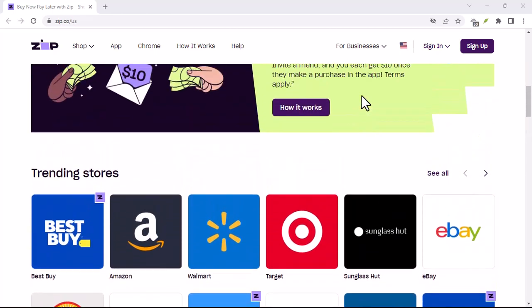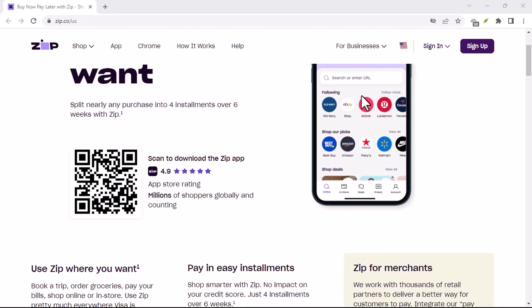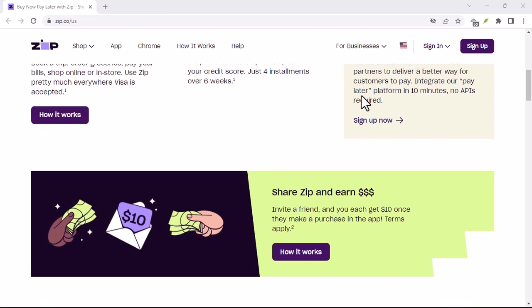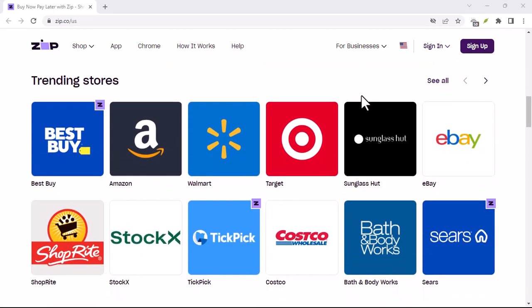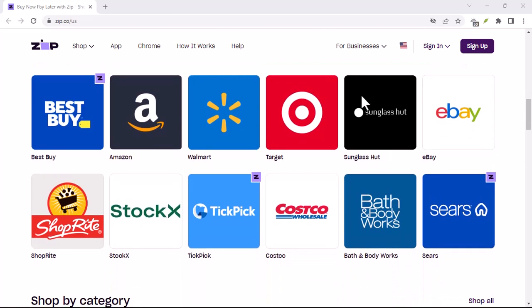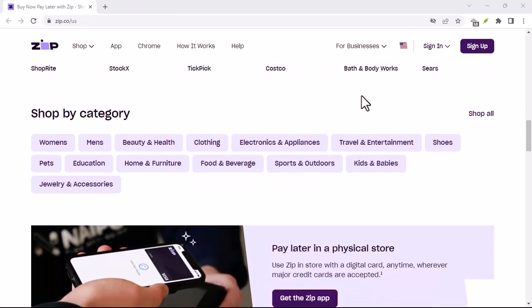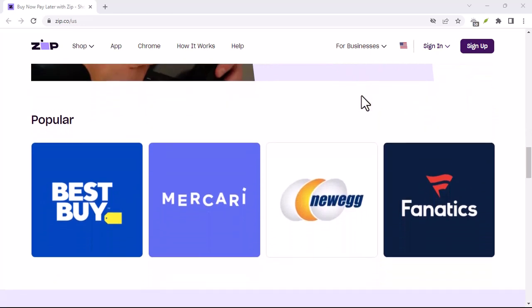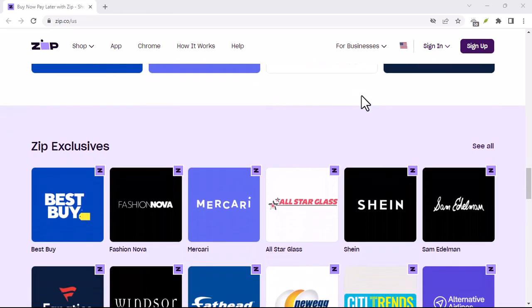Who is ZipPay a good fit for? ZipPay can be a good option for responsible spenders who want to manage their budget and avoid credit card debt. If you know you can stick to the repayment schedule and avoid late fees, it can be a helpful tool to spread out the cost of a purchase. Just remember, always be clear on the repayment schedule and fees associated with ZipPay. Don't use it for impulse buys you can't afford, and make sure you can comfortably fit the repayments into your budget. ZipPay isn't magic — it's a financial tool, and like any tool, it can be helpful or harmful depending on how you use it.